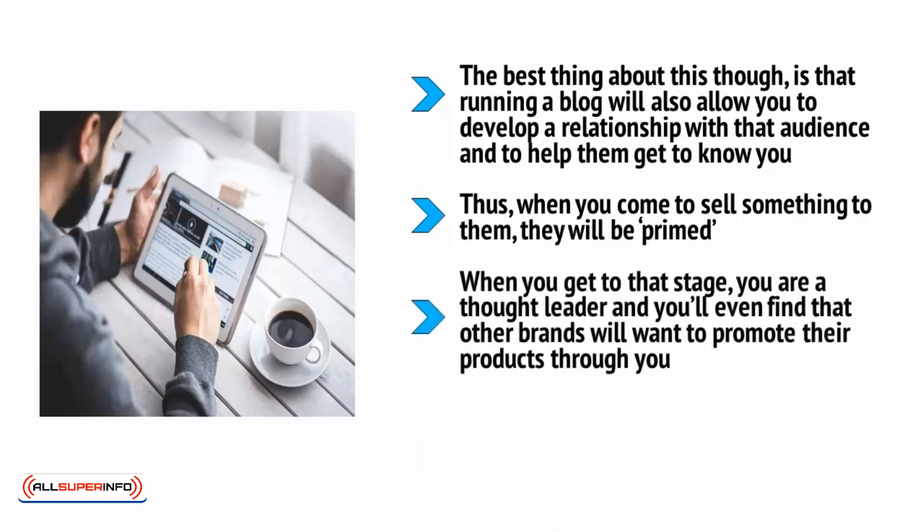When you get to that stage, you are a thought leader, and you'll even find that other brands want to promote their products through you. This is where people will start to pay you to promote their products, or you can start getting paid to display PPC advertising.